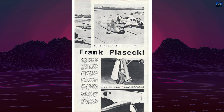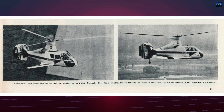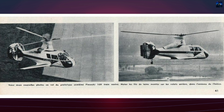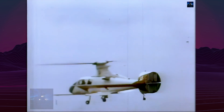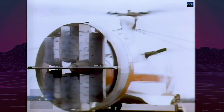The first prototype, the 16H1 Pathfinder 1, made its maiden flight on February 21, 1962. It was powered by a Pratt & Whitney PT-6B2 turboshaft engine producing 410 kilowatts, driving a 12.3-meter main rotor and a 1.65-meter pusher propeller mounted in a ring-shaped shroud at the tail. Instead of a traditional tail rotor, the aircraft used four vertical stabilizers inside the duct for yaw control and torque compensation. During flight tests, which lasted until May 1964, the aircraft achieved a top speed of 274 kilometers per hour.